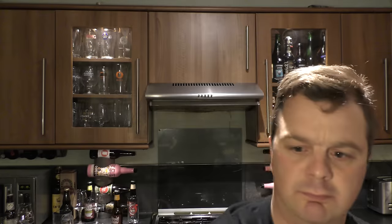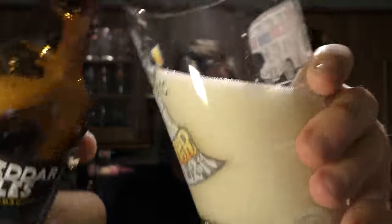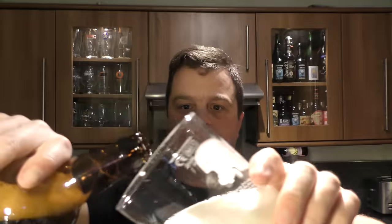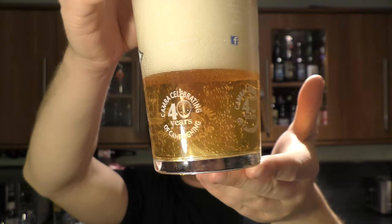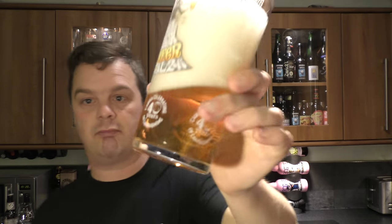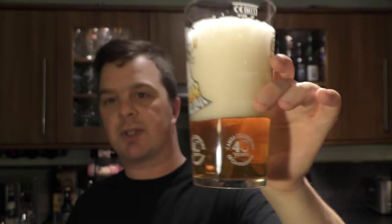Quite a carbonated little number! Being a bottle conditioned beer, they can sometimes be a little bit temperamental. But look at that beer — even though it's bottle conditioned, you can't always predict what it's going to do when you open it. But it's a lovely looking beer for a bottle conditioned beer — it's very clear, although it's got a great big head.